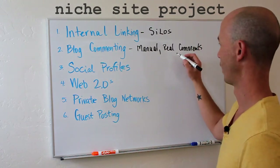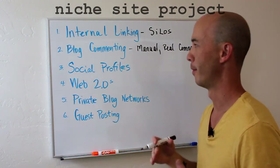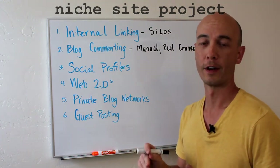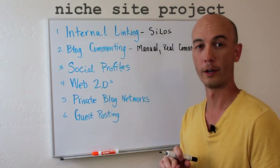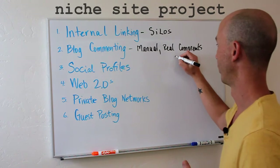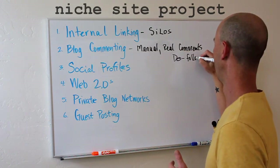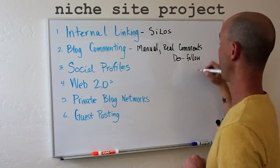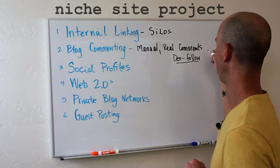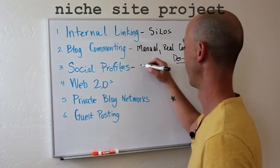I'll put a link here — there's a method I use to find a lot of blogs to comment on that are relevant to the niche, and typically those end up with some amount of do-follow links within the comments.